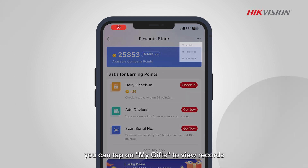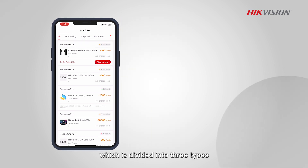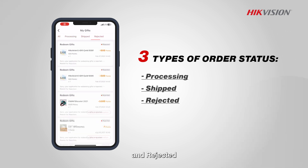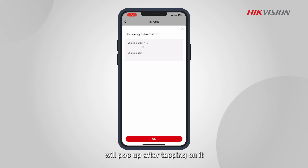As a company manager, you can tap on my gifts to view records. In the exchange record, you can view the order status, which is divided into three types: Processing, Shipped, and Rejected. There is a Shipping Information button for online or offline delivery, and the corresponding delivery information will pop up after tapping on it.